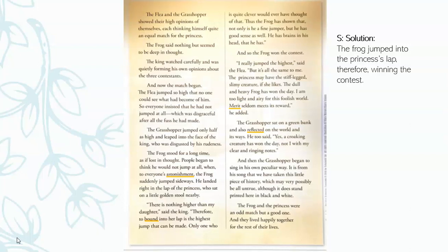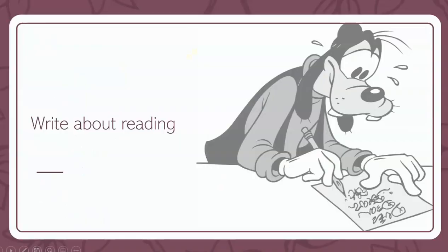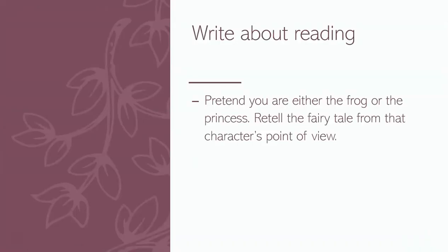Now it's time for write about reading. You actually have to write real words. Pretend you are either the frog or the princess, and retell the fairy tale from that character's point of view. Essentially, you get to be the frog or the princess — whoever you choose — and then you have to tell the story through their eyes. What do you think the frog was thinking the entire time? What do you think the princess was thinking as all of this was happening? You get to put it down on paper. You can be as creative as you want to be, but you still have to follow the guidelines of the story. All right, you guys, that's all I have for you. Bye, thank you.